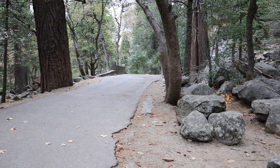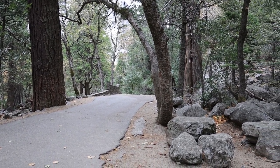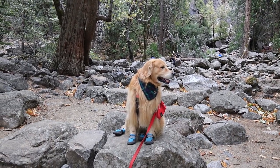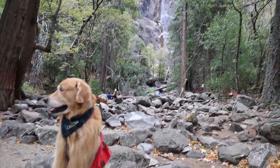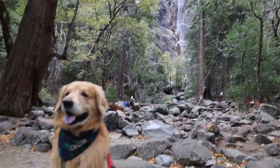I think now we're going to head back down this path and just head down towards El Cap. There's a bridge path that goes across, and we'll go that way. What do you think, Oshie? It's so beautiful. Where are the bears? Can you sniff out the bears?